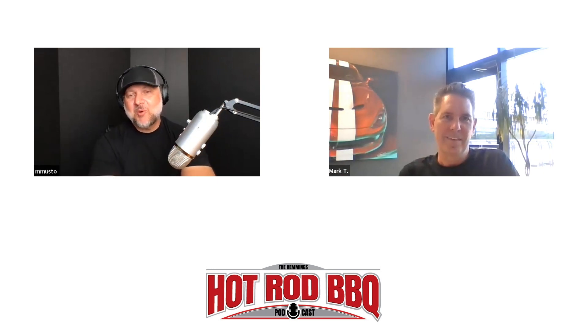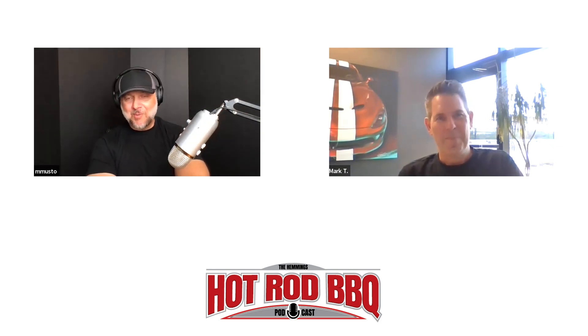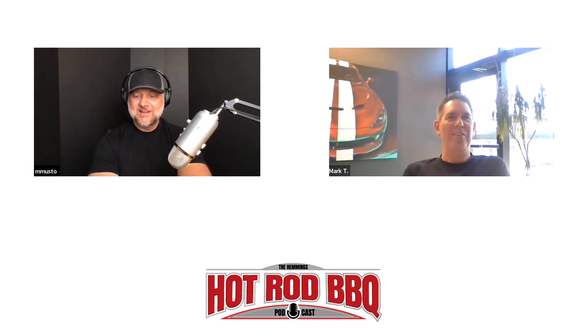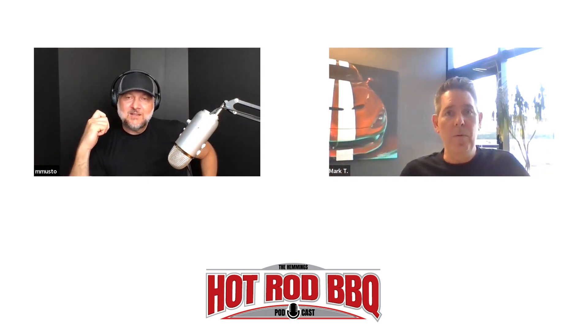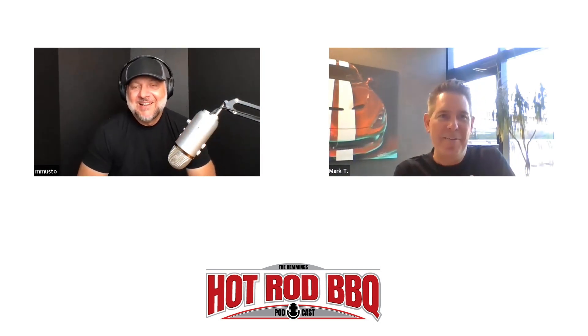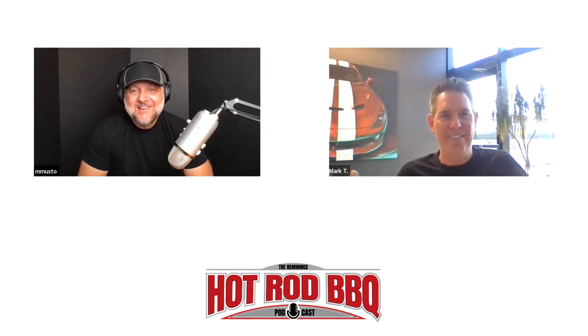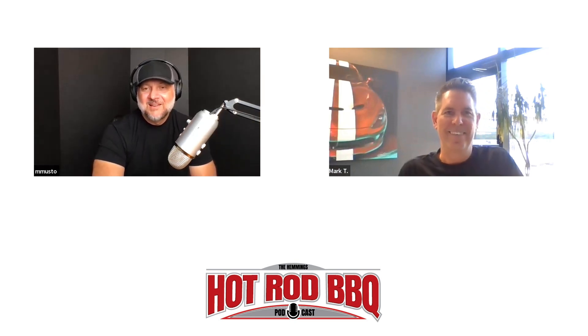When a 2022 model debuts, you're already looking at what's coming next, right? Absolutely. I love having people come into the studio because we look at things every day and all I see are problems I want to change, but when a vehicle gets introduced and someone sees it for the first time they're like 'whoa,' and I'm like 'oh cool.' It's great to live through the eyes of a customer. We're already working on what's coming out in another three years or so.